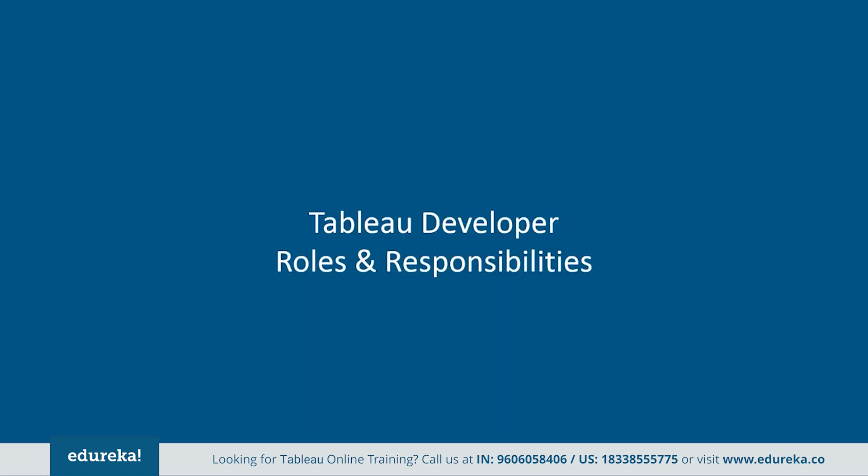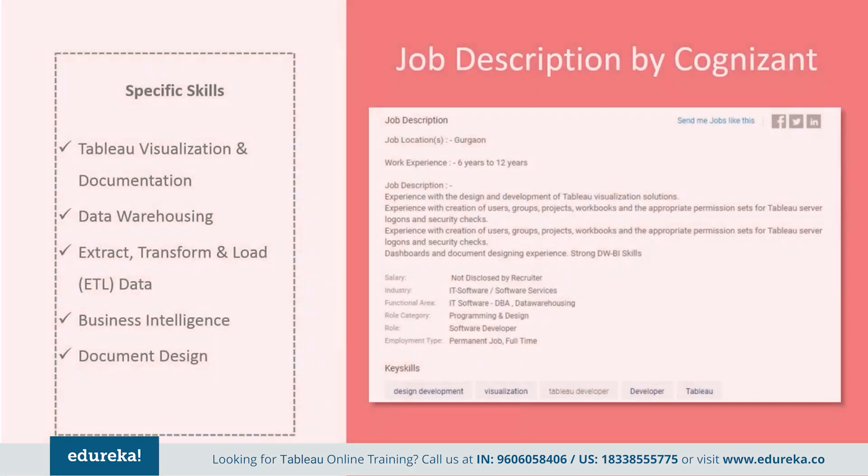Let's take a look at the responsibilities that come with this lucrative job profile. Tableau developers' responsibilities vary depending on the type of organization they work for. Here are a few job descriptions picked out from major companies. Cognizant wants somebody with industry experience, with hands-on design and development of Tableau visualization solutions. They want somebody with creation of users, groups, projects, workbooks, and appropriate permission sets for Tableau server logons and security checks. They also want the professional to have strong data warehousing and business intelligence skills.